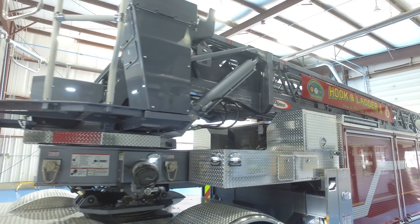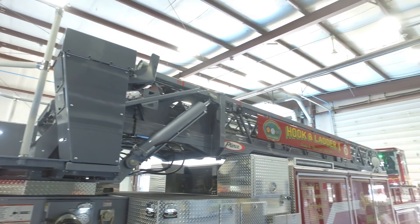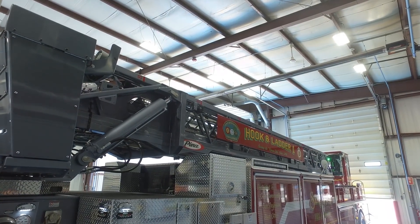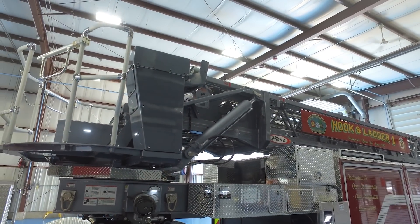The aerial device is the 107-foot Ascendant ladder. We chose the charcoal metallic color instead of the normal white, which added to the overall color scheme of the vehicle itself.